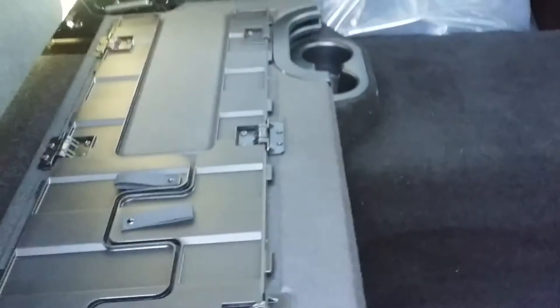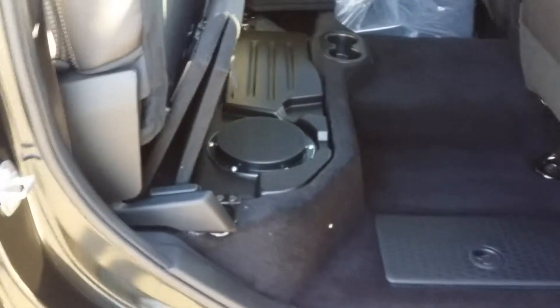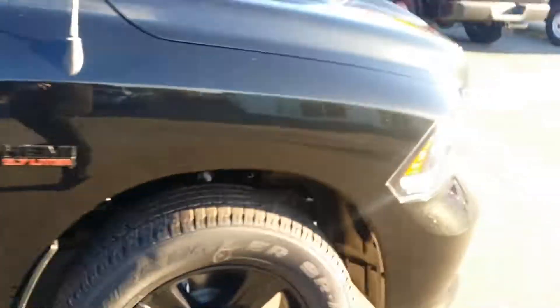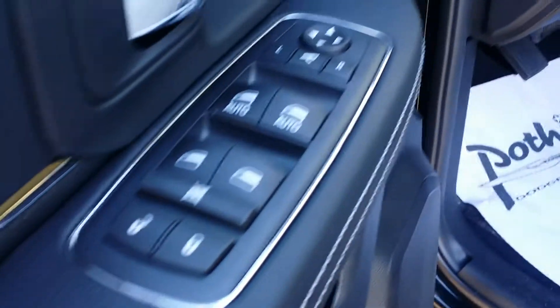If you look down under here, that is more storage space — so even with a flat floor, there's still extra room. This truck also has the nine-speaker Alpine stereo system with a subwoofer, and that's where the subwoofer is located. It doubles as a massage chair for the rear passenger.